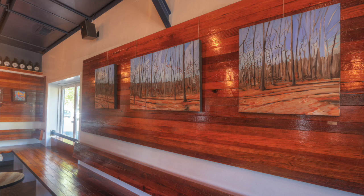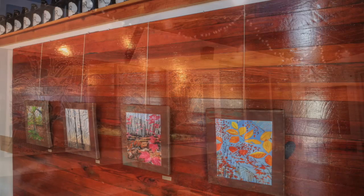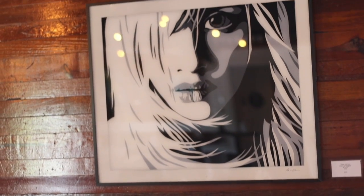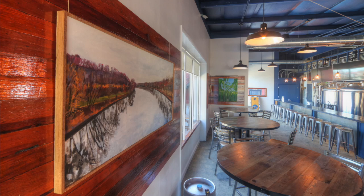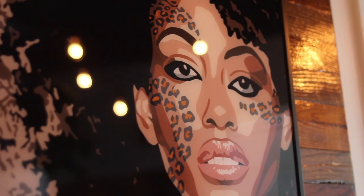If you've been in before, you've probably noticed the art changes pretty regularly. It's great for the artists in that they're able to exhibit their art without having to pay a hanging fee, or pay any part of the sale of any art they happen to sell while it's hanging at our venue.